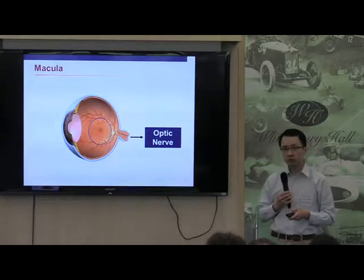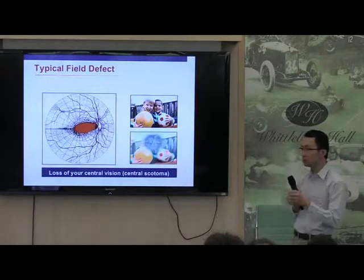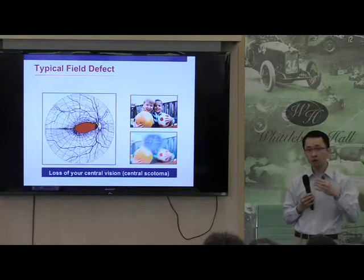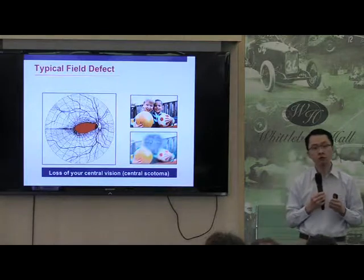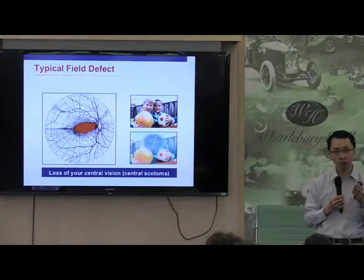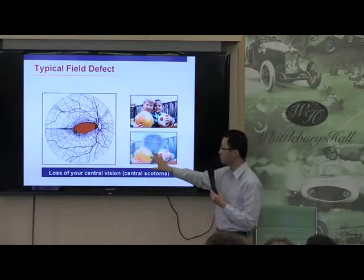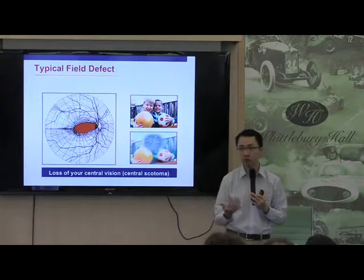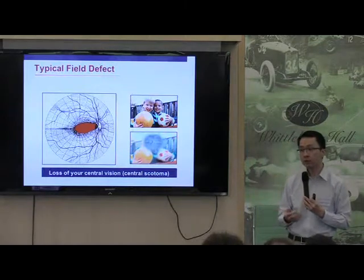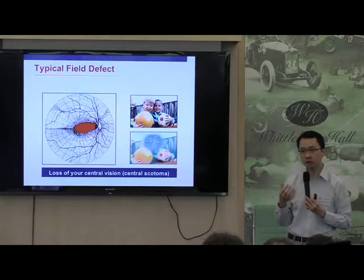The other area which is very important is something called the macula, because this gives you your central vision. So if you look at someone's face, if you're reading, if you want to drive, you need very good central vision. And unfortunately, in a lot of genetic conditions, including Wolfram Syndrome, it's the macula which gets affected first. Because of this, you end up losing that central part of your vision. This can be very debilitating, because you can't make out people's features very clearly, you can't read very easily, and although your peripheral vision is normal, if your central vision is affected, this is a major handicap.